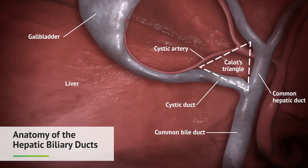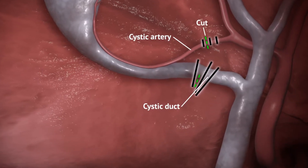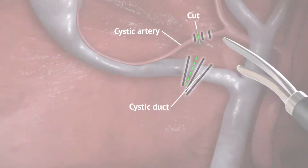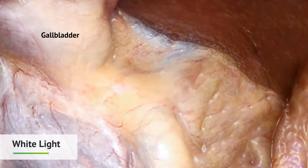Identifying the anatomy of the extrahepatic biliary ducts is critical for safe surgical removal of the gallbladder. Under white light, differentiation of the anatomy can be challenging.